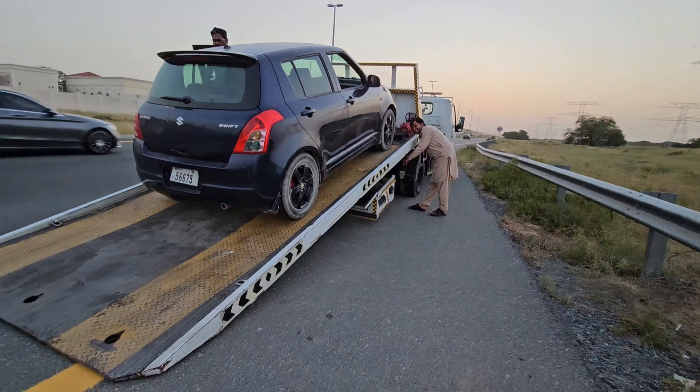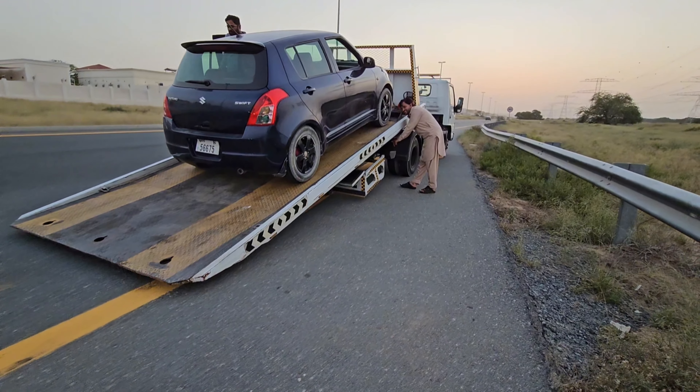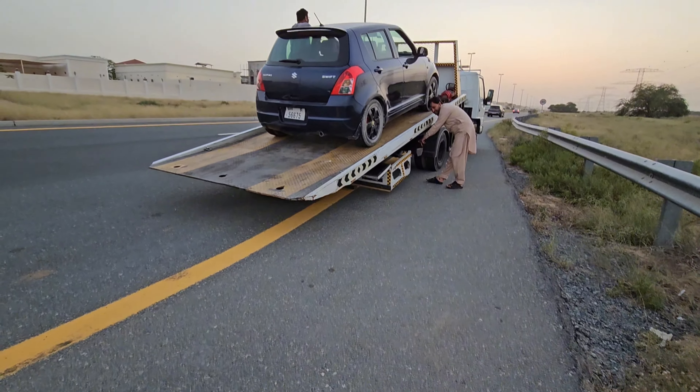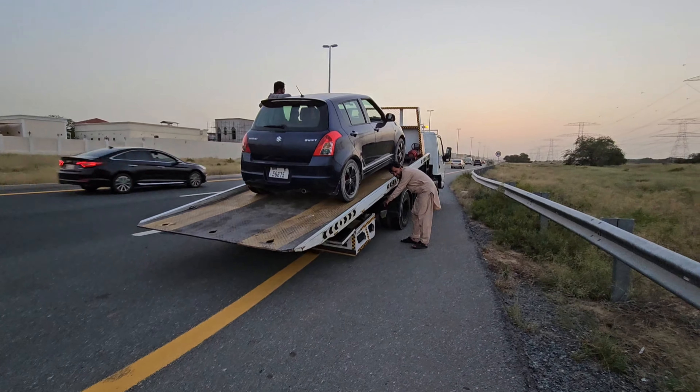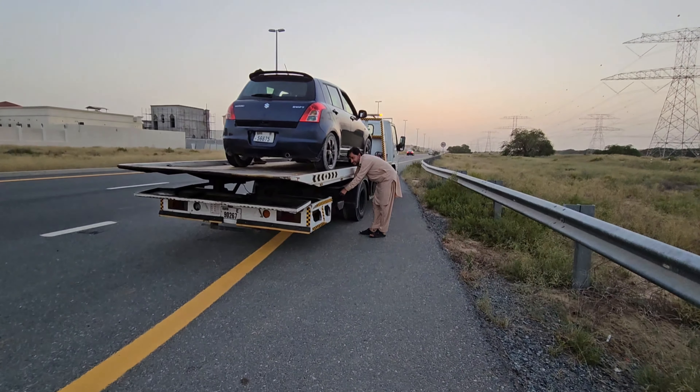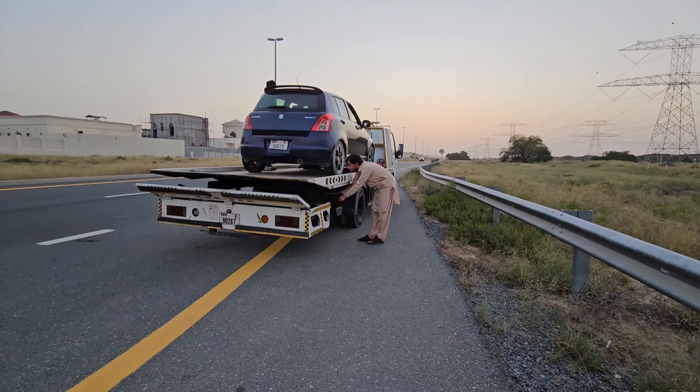This is a fully hydraulic system in Dubai, and it is a very good, modern system. You can see now the trolley is going back to position. That's why I made this video for my viewers and subscribers.